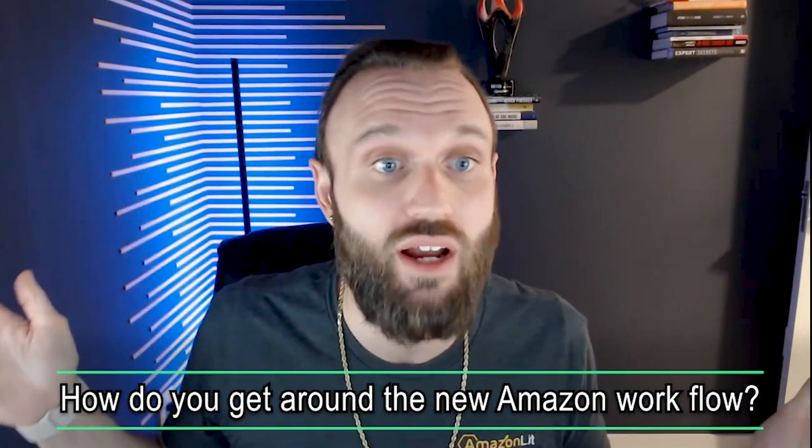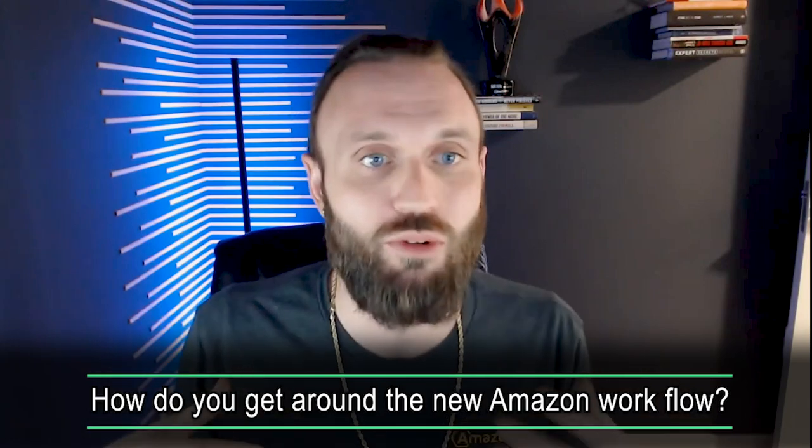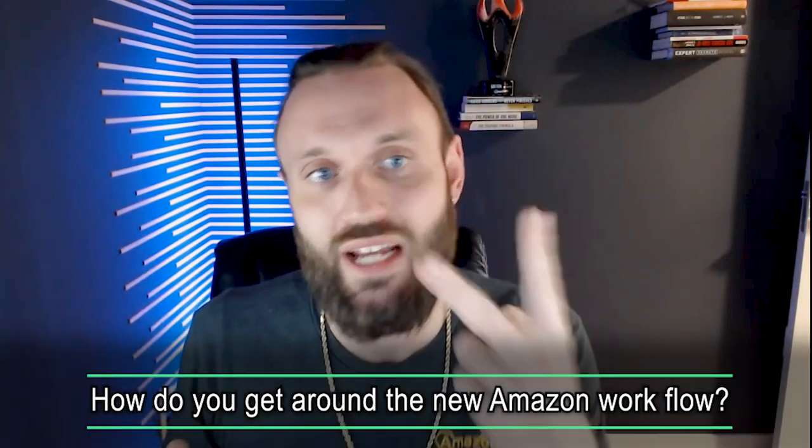Alberto's got a question: how to get around the new Amazon workflow. We've actually built our own software, but two softwares that I know that get around the Amazon workflow are Wizard Industries — my primary suggestion — and the second would be 2D Workflow. Both come at different price points and have different capabilities, and you can get a two-week trial for both, so try them out and see what works.